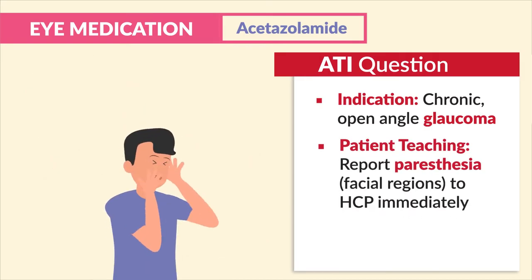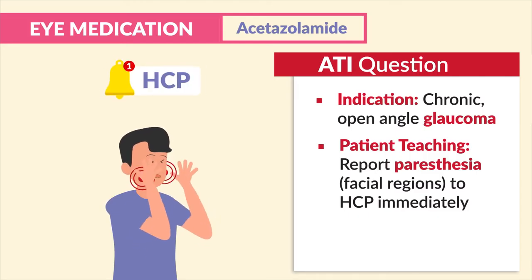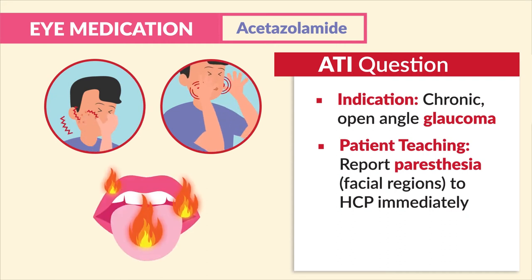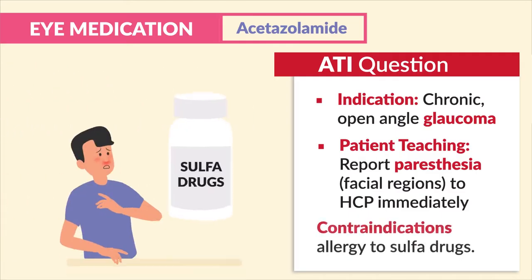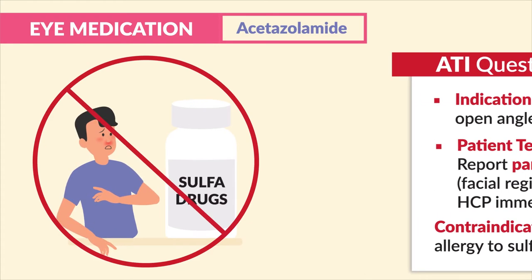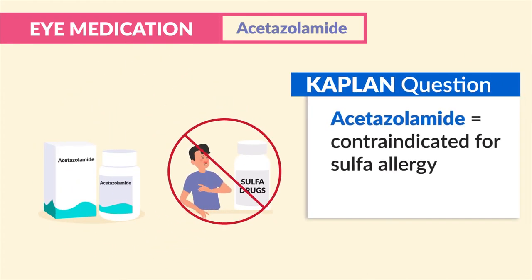The key patient teaching was to report paresthesia in the facial regions to the HCP immediately. Remember, we're reporting numbness, tingling, and even a burning feeling around the mouth, tongue, or lips. The big contraindication here is an allergy to sulfa drugs — Kaplan mentions acetazolamide is contraindicated for sulfa allergies.